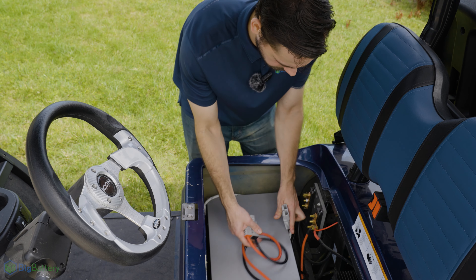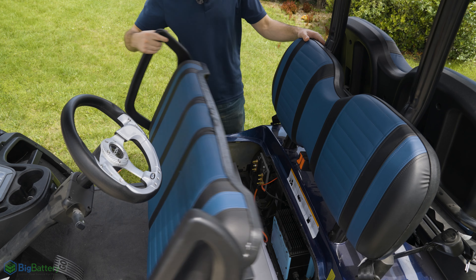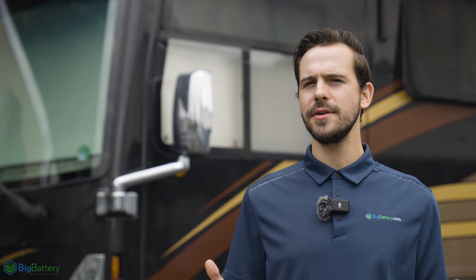Keep in mind that the Mustang does have a wider form factor. Be sure to check out the link in the description to ensure your cart's battery bay is compatible, so you're able to take full advantage of the superior performance.